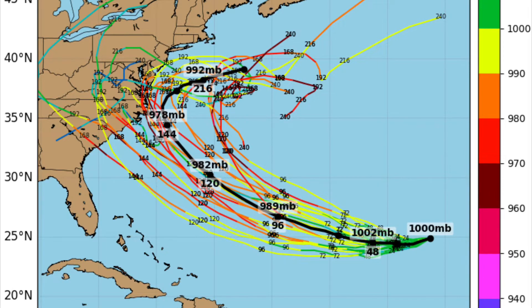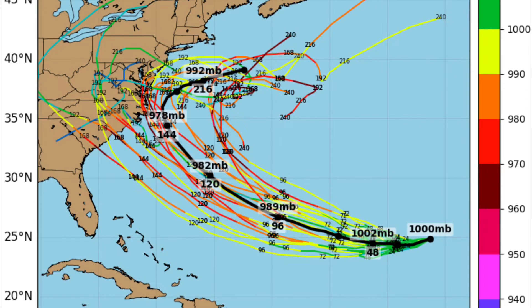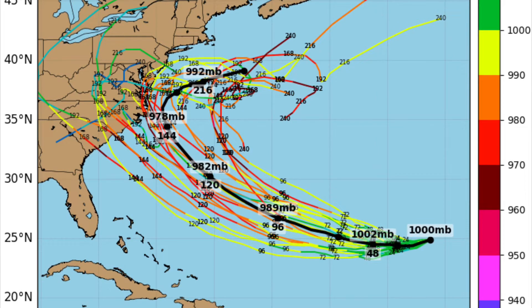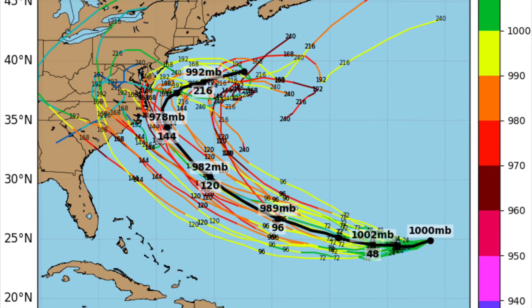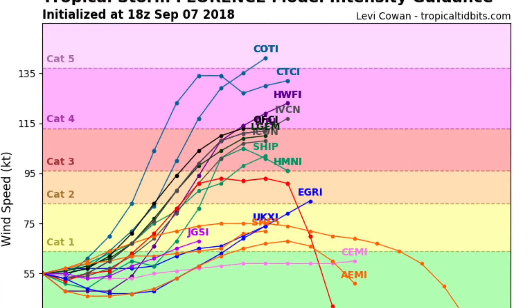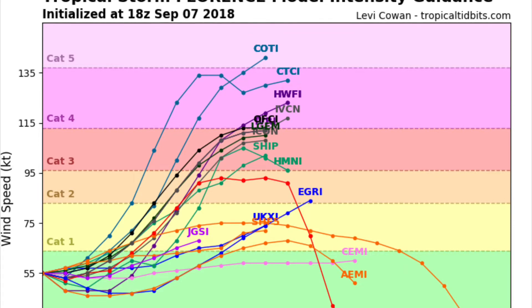Looking at the models, you can see here that most of the models on the left side of your screen actually puts this onto land, and some of the models put it away from land, so it could be possible for a US landfall. Looking at the intensity model guidance, it is forecasted to be a major Category 3 or 4 by the time it gets closer into the East Coast. Those major hurricane-force winds are going to be disastrous and deadly if you folks don't take action and heed those evacuation orders.